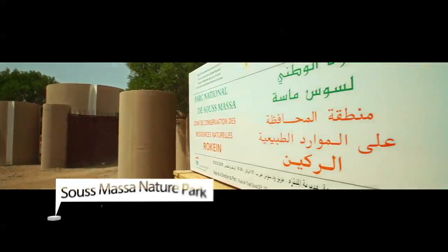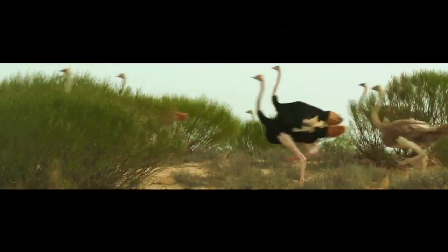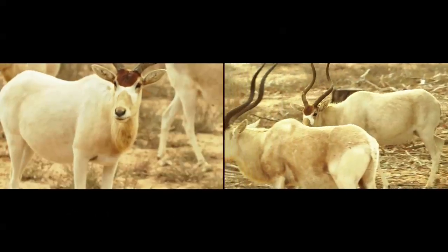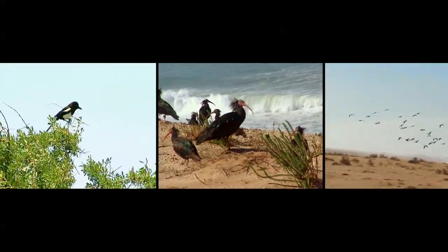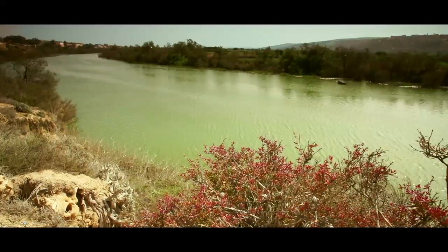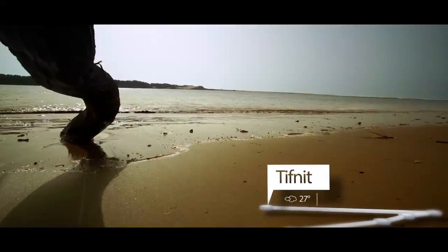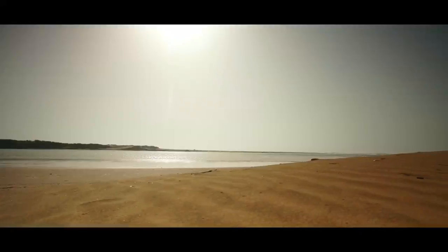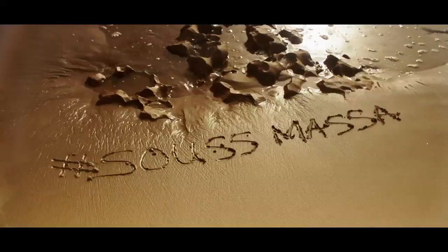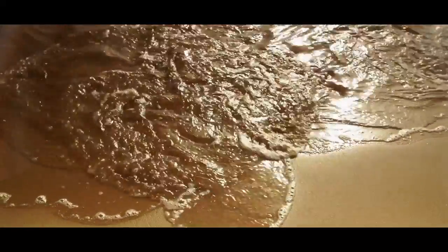Only a few kilometres from the coast is the entrance to a nature reserve — a protected area, a small paradise for local wildlife. My journey ends at the Massa River, which flows past pristine beaches into the Atlantic. I'm already thinking of my next trip to the heart of this incredible region, the Souss-Massa.